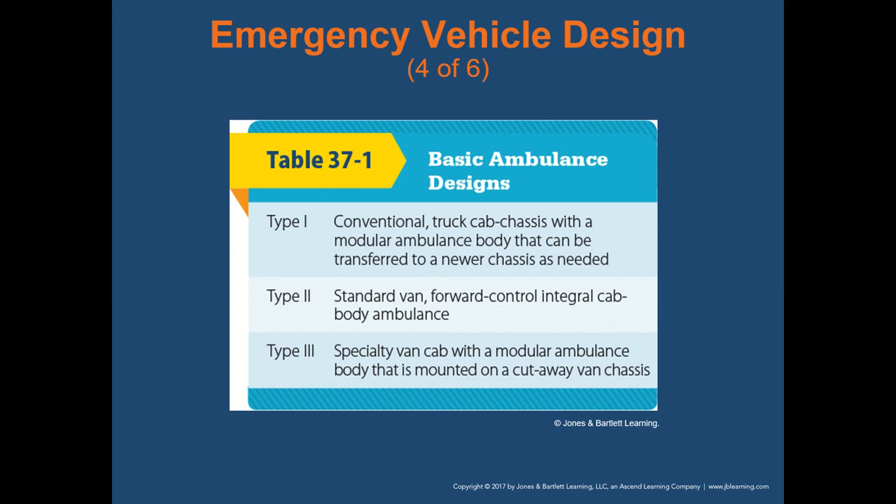Type two ambulances are standard vans — a forward control integral cab body ambulance, meaning it's all one interconnected piece. These are smaller with less space to work. You see them from time to time, typically used by private ambulance companies for less serious patient transport such as transporting patients to doctor's offices or dialysis appointments, rather than actual emergency runs.